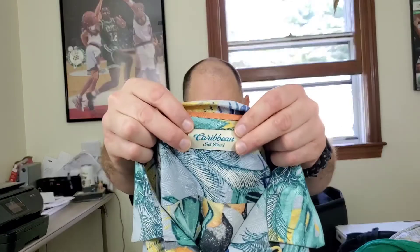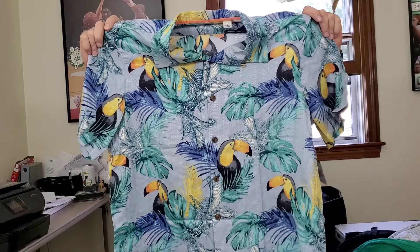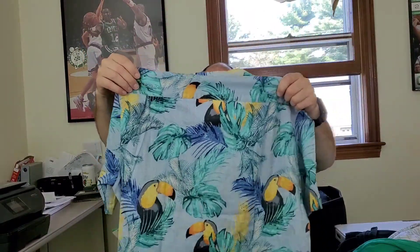Last up — this is the first time I've found this brand, but I looked it up and there are some decent prices. This is a men's Hawaiian shirt by Caribbean Silk Blends with a toucan and parrot bird theme. I believe this is vintage and hopefully I can get about $25 to $30 for it.